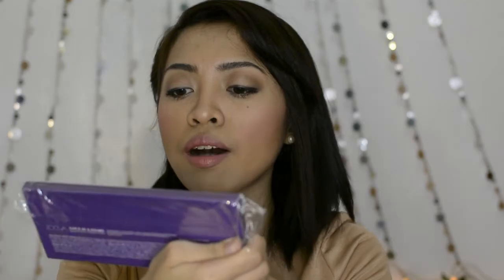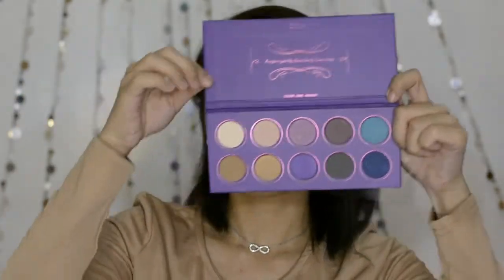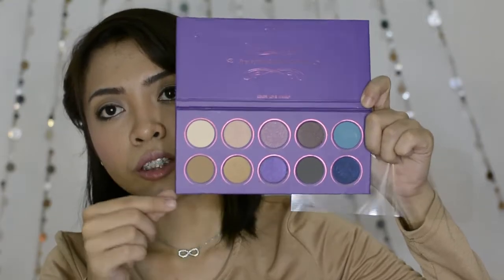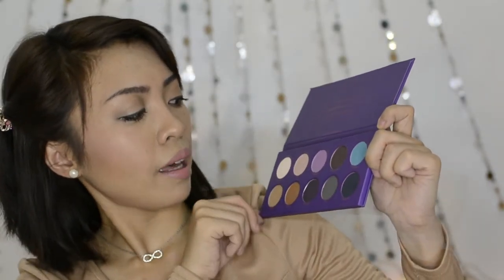Next we have the Zulily Love is a Story Palette. The packaging is so nice — it is in a super sturdy cardboard packaging. It doesn't come with a mirror, but inside it says, 'Forgive quickly, kiss slowly, and love truly,' which is really sweet. Here are the 10 colors — a mixture of matte, satin, metallic, and glittery shades. I'll be reviewing this as well.